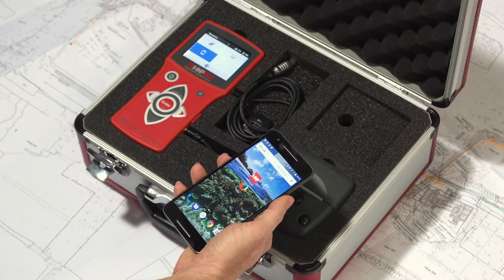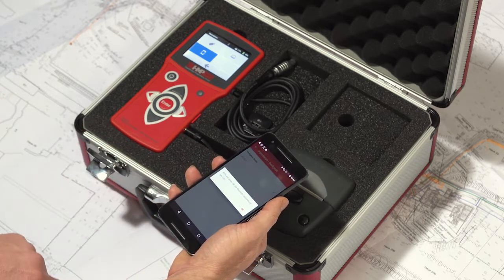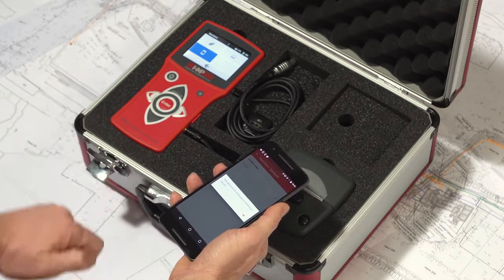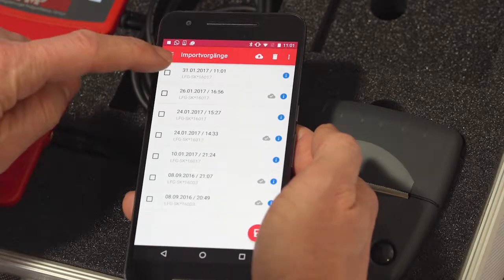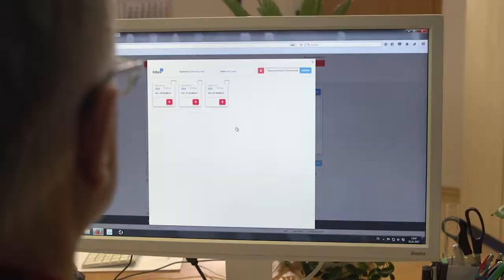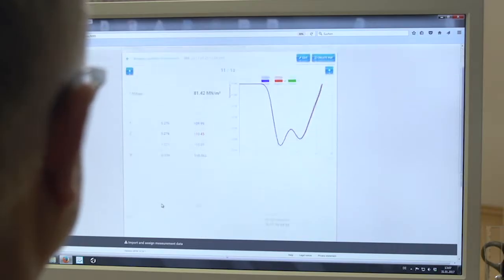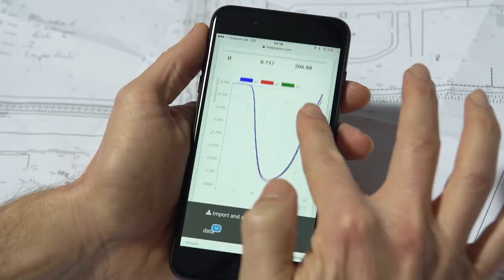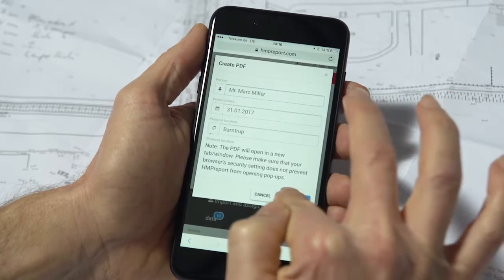Would you like to create professional test protocols additionally? No problem. Transfer the measured values directly via Bluetooth to your smartphone and from there, using the HMP Transfer app, into the cloud to be processed by the web-based software HMP Report. While you are still at the construction site, the data can already be analyzed and further processed at the office. Or, by using your smartphone on-site, you simply add missing information to the protocol and send it to whom you want as a PDF.